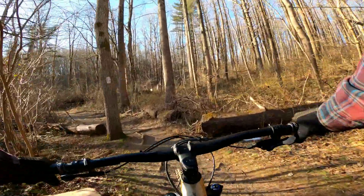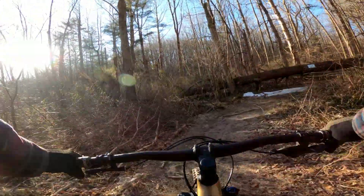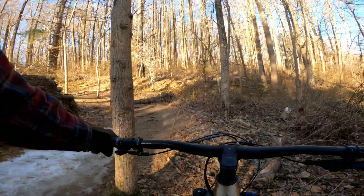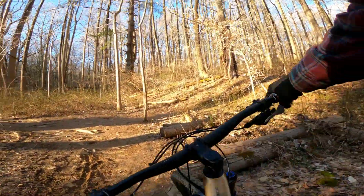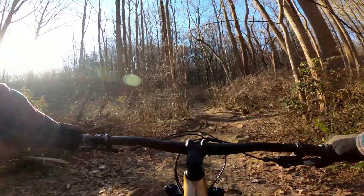The ground is definitely still frozen, which is a good thing. I've been getting that weather where it's real warm one day, everything thaws, and it gets real muddy. So it's nice to be out when everything's hard packed because it's frozen.